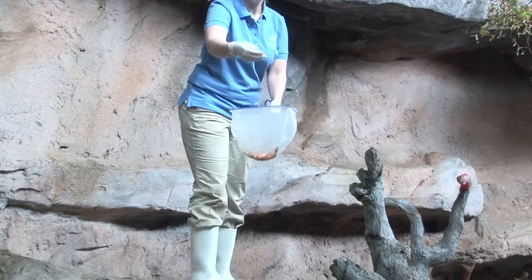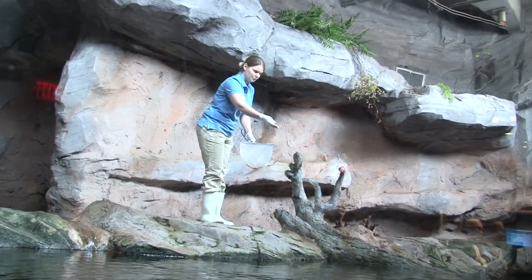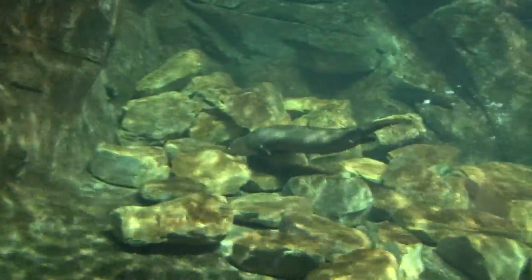We've got rocks in the bottom of the exhibit where live crayfish can hide, and then they have to spend some time and energy trying to hunt those animals down. We'll also put in live goldfish, hide some nuts or grapes and fruits and veggies down there, and they love to dig through those rocks and look for things.